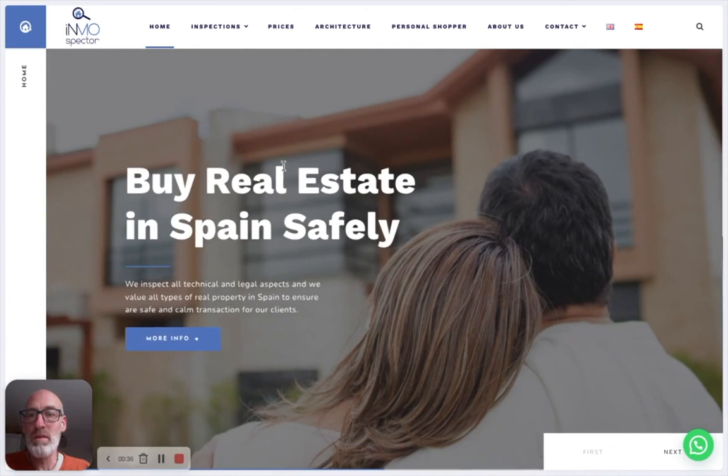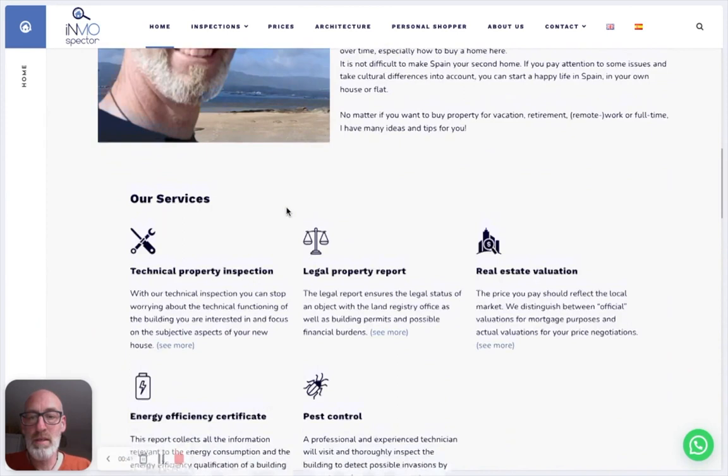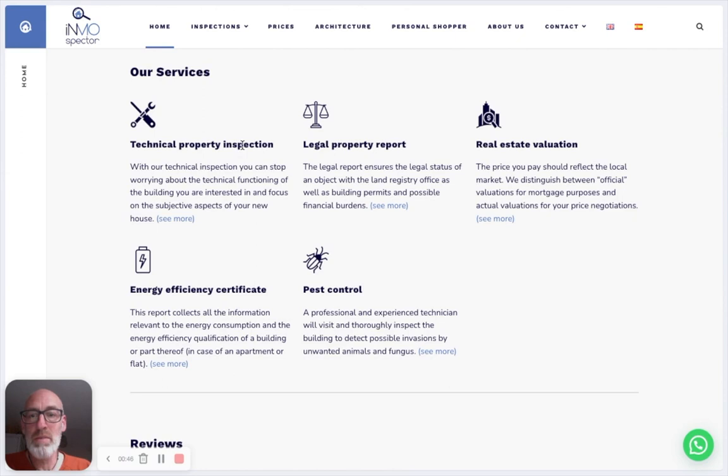I'll make this very quick, so I'll skip a lot of things. The five basic reports that we do: the first is a technical property inspection, which is usually the most important from a buyer's point of view. You want to know: is the house structurally okay? Are the windows okay? Is the roof okay? Are the electricity and water installations working?